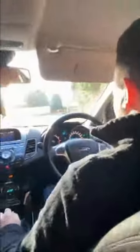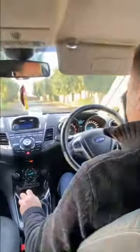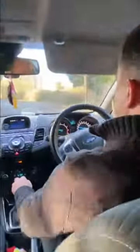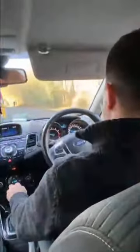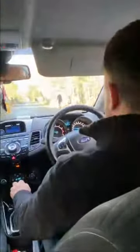Coming to the roundabout, dropping to 25, down to 20. Coasting down without any brakes, just down to 15. Round the roundabout at 10. Bringing us back up to 15, then 20 miles an hour, and 25.